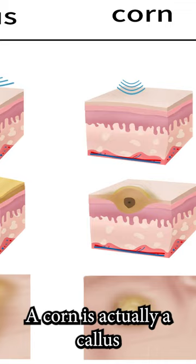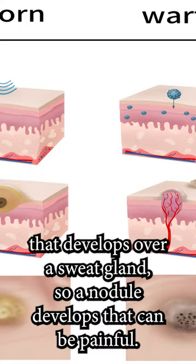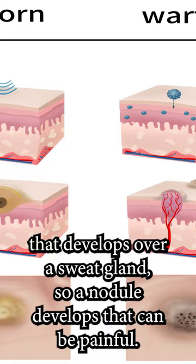A callus is flat and wide. A corn is actually a callus that develops over a sweat gland, so a nodule develops — that can be painful. A wart looks a lot like a corn, but has blood vessels.